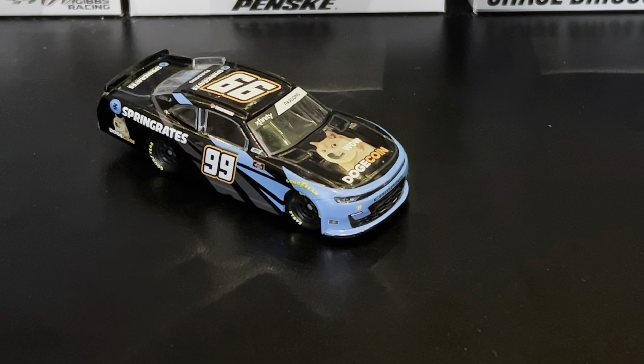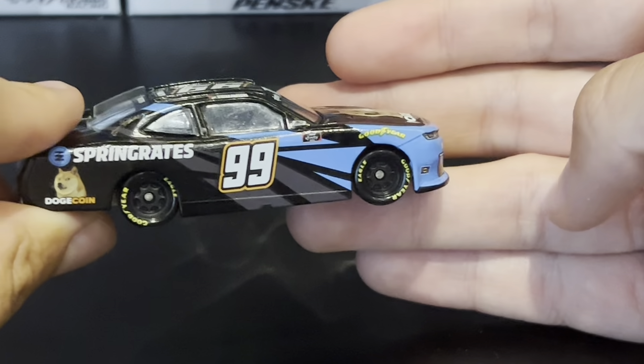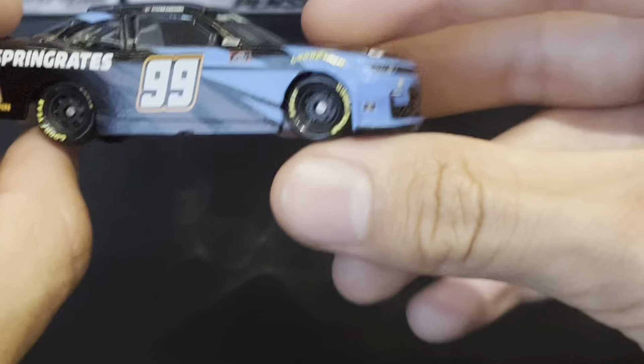Not much else to say about this car, but I would actually recommend picking it up. I think this car is better than the SoCal throwback — it actually looks good. I do like the blue and the black and a bit of gray all merged together. It's a good solid car, so I'd recommend picking this one up over the SoCal throwback.